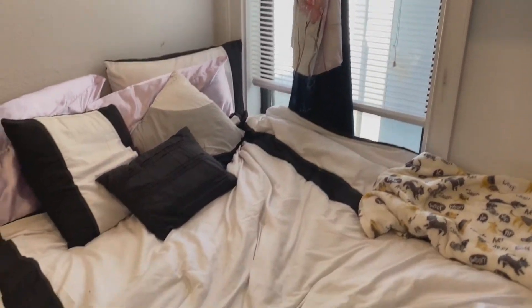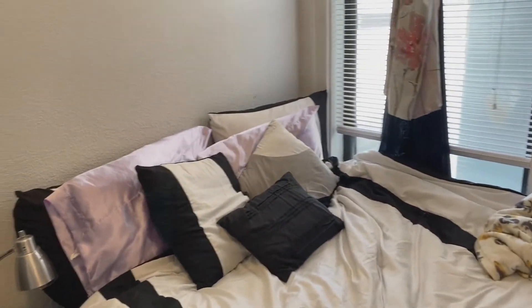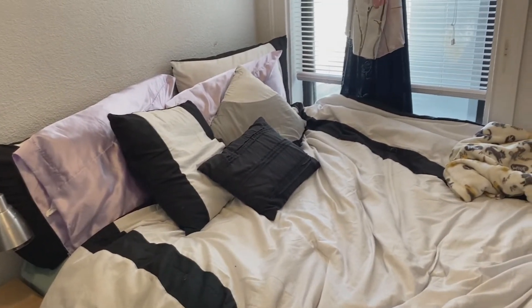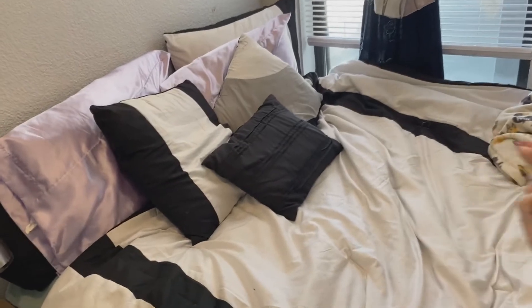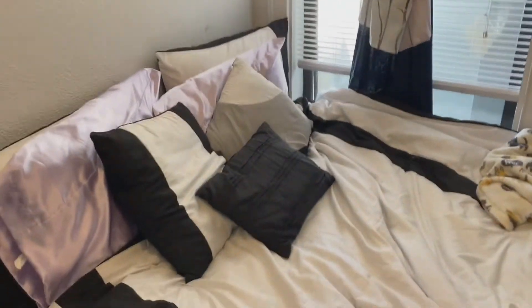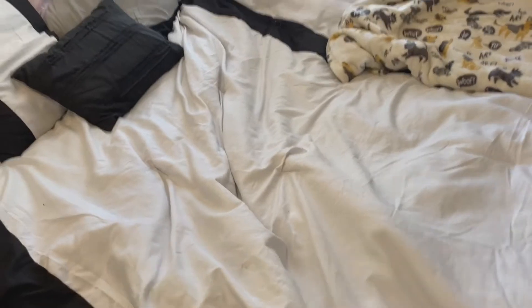My bedding was completely different before, but my friend Anusha was like 'the colors are just not working,' so we went to Ross. They had this black and white bed set — it came with this comforter, three pillows, two pillowcases, and this bed skirt which covers whatever is under your bed. I got this new bed set because black and white just matches more things.